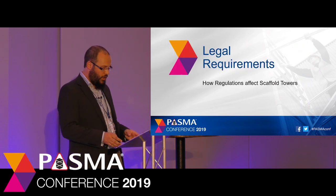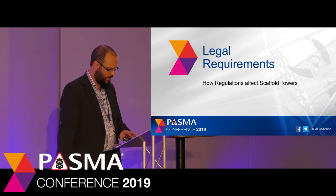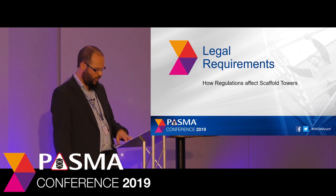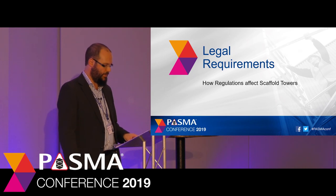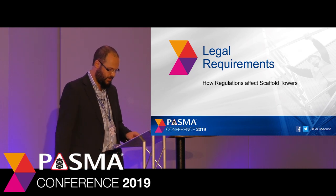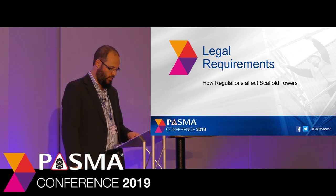So let's start with some of the legal requirements that affect our industry. I'm only going to look at three, so don't panic, this shouldn't take too long. The reason to start here is to show that in many cases PASMA's requirements and guidance are based on legal requirements — not just an attempt to become the tower police, but our efforts to ensure that everyone works safely with towers and complies with the law.